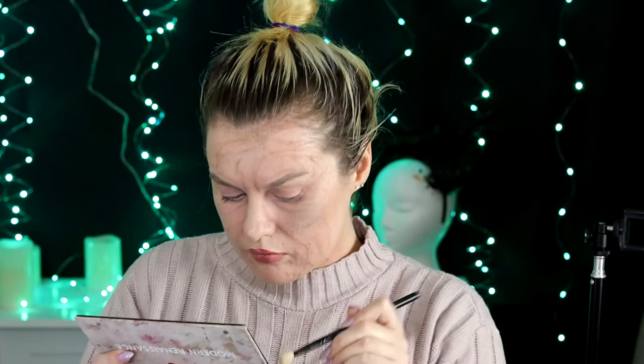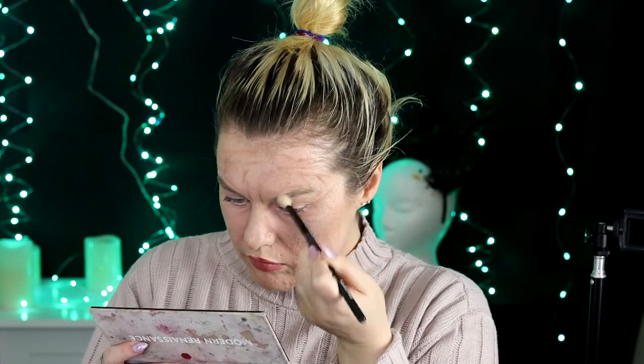Next I went over my eyebrows with a matte white powder to give them a little bit of a grayed-out look and to make them look a little bit finer and a little bit more sparse. I thought this really helped to actually sell the look fully.